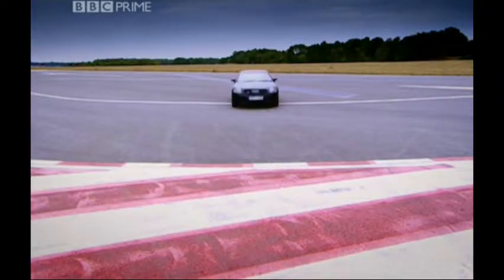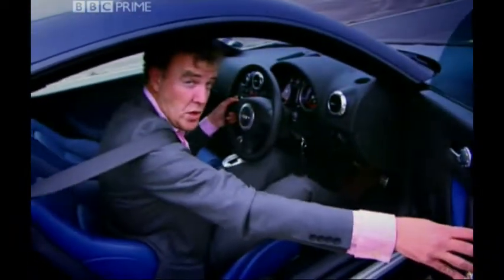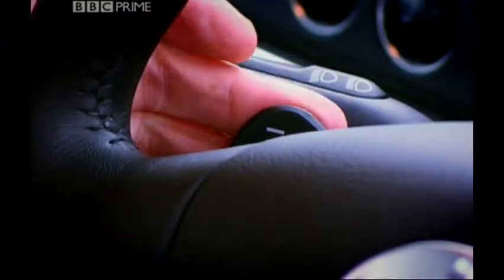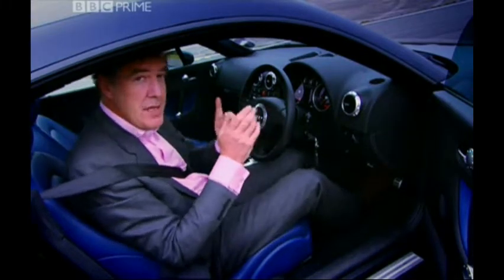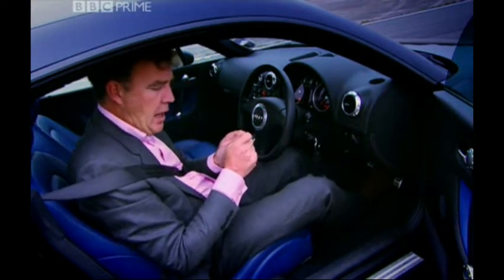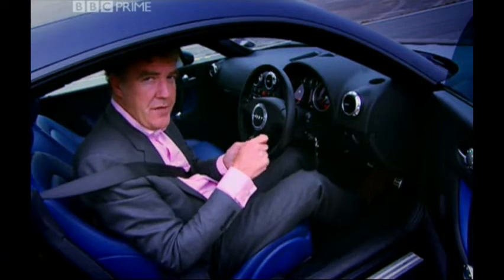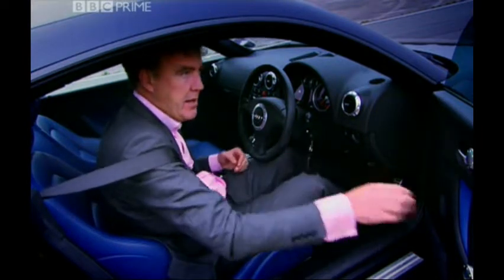There is, however, another time-saving device in here. It's got a flappy paddle gearbox. Now, normally I hate these things because they don't work properly, but I hate this one for a different reason. You see, it's new, and that means I've got to try and make what they've done sound interesting. God help me.